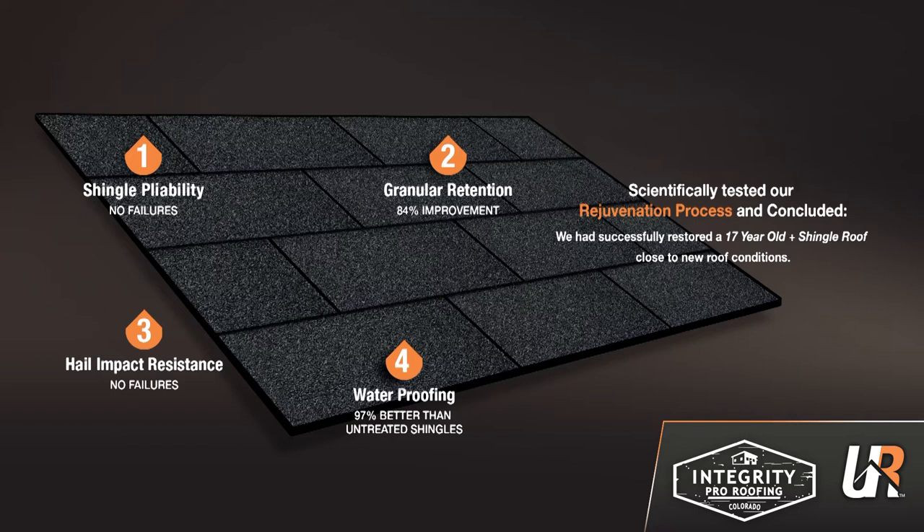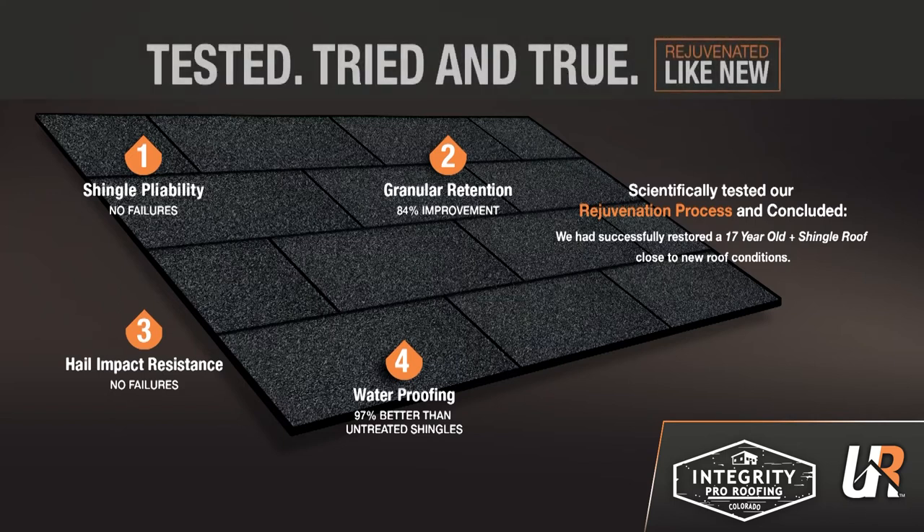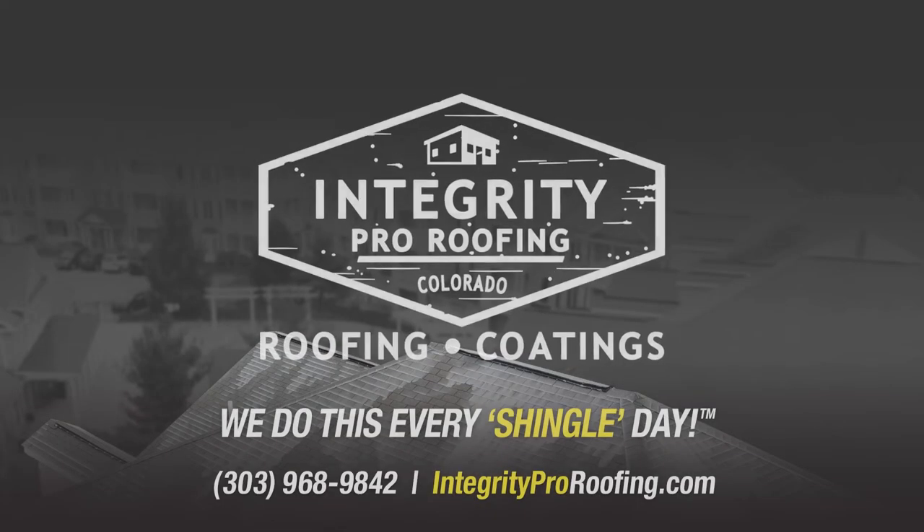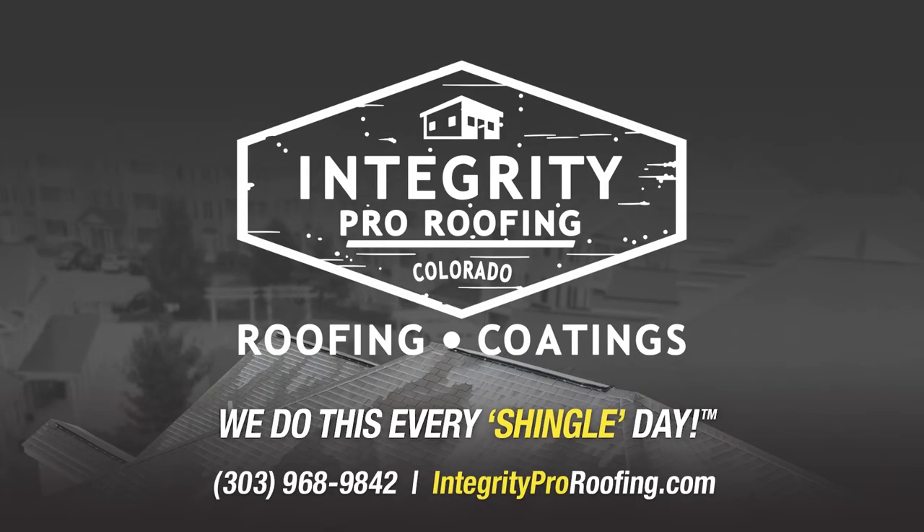Ugly Roof's rejuvenation process has been tested, tried, and true. Don't replace your roof — rejuvenate it. It's time you rethink roofing. Remember, we do this every shingle day.